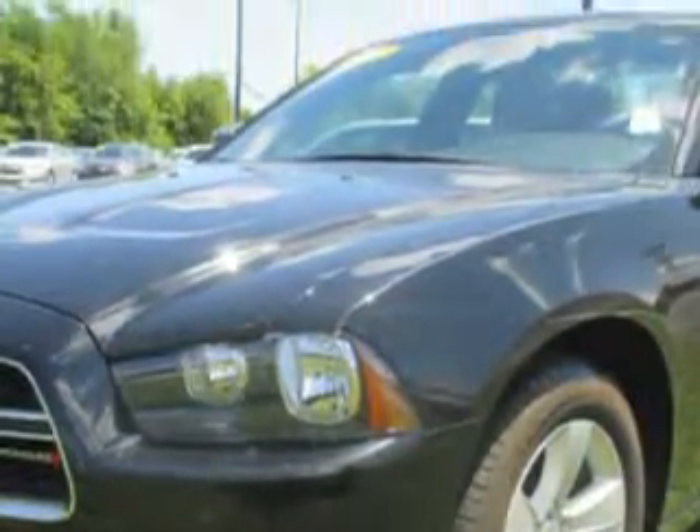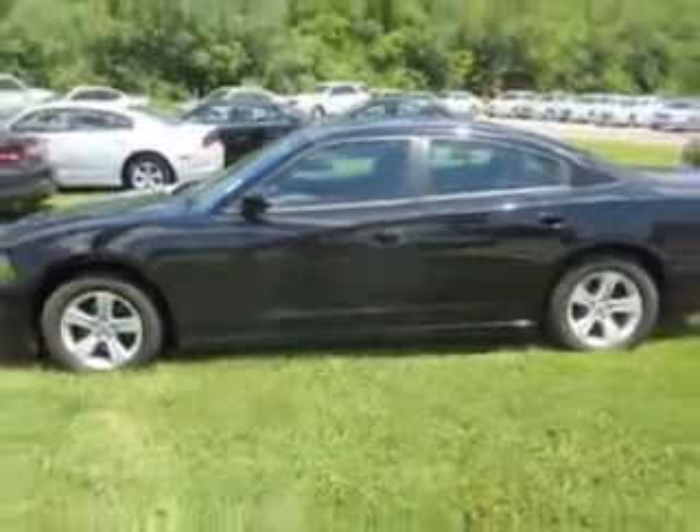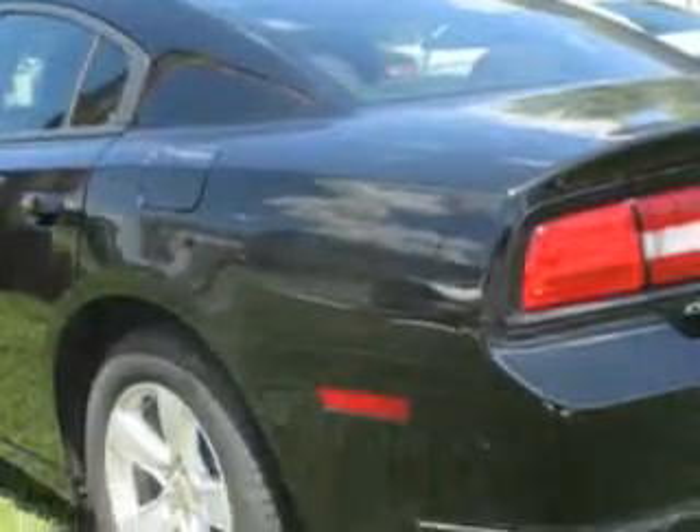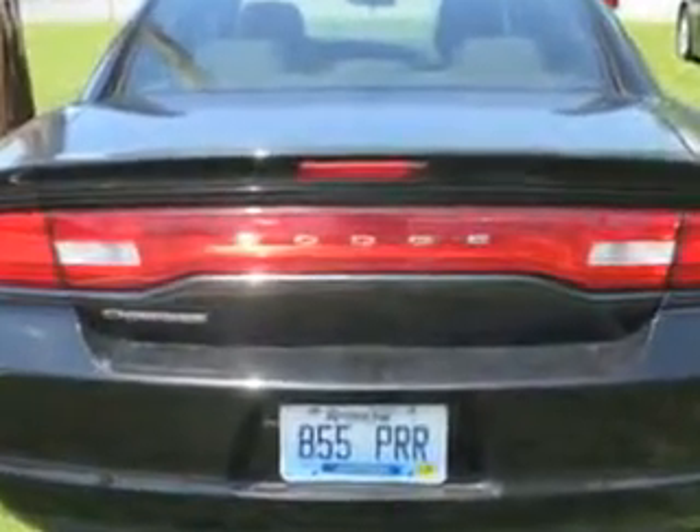Enjoy an impressive 27 miles to the gallon on this great car, with features like remote power door locks, keyless entry system, five-passenger seating, fuel data display, power driver seat, and alloy-styled wheels.